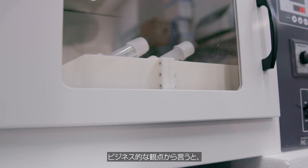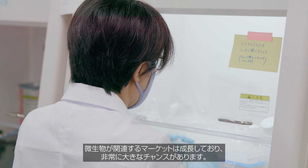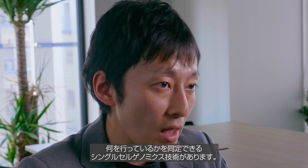From a business perspective, there are huge opportunities in the growing microbial-relevant markets. We have the single-cell genomics technology that can identify who microbes are and what they do.